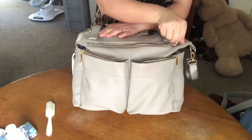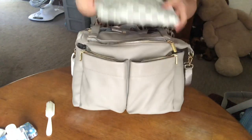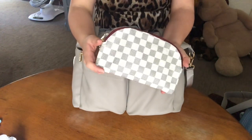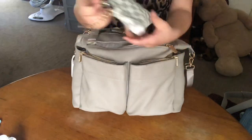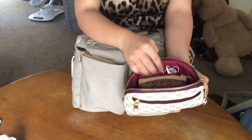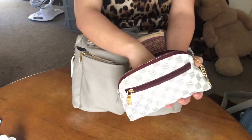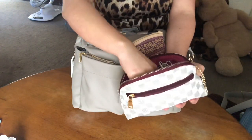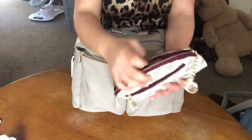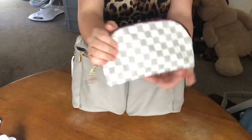In this large zipper pocket right here I have my little clutch. This is for if I am at the park and I need to go for a quick errand and I just grab this. It has my little wallet, earbuds right here, another little lotion, some lip gloss, another pen, chapstick. I'll just toss my phone in there and zip it up. I have some loose change in here and I'll just grab it and go.